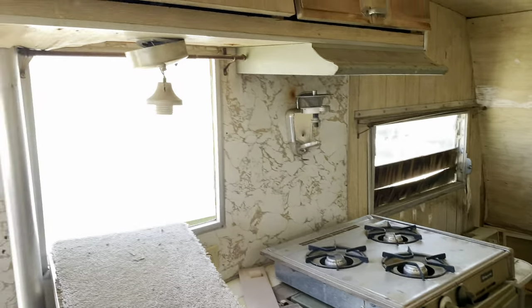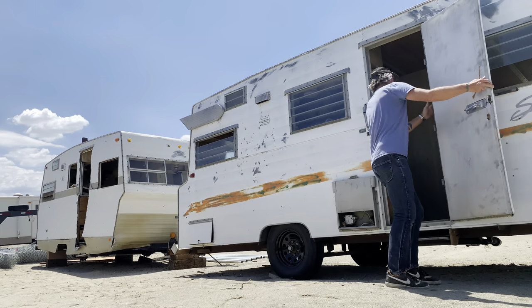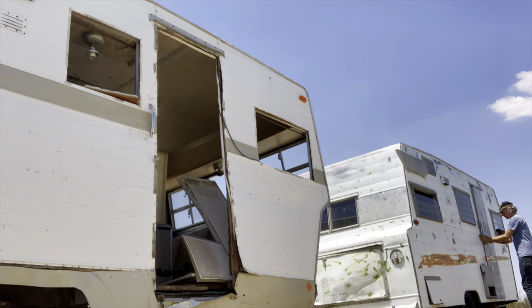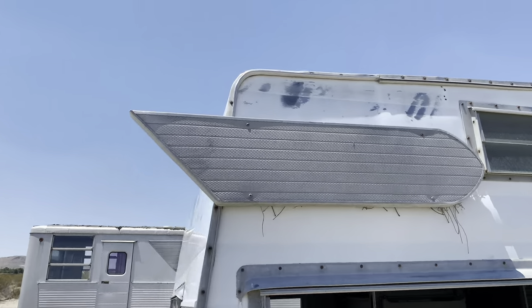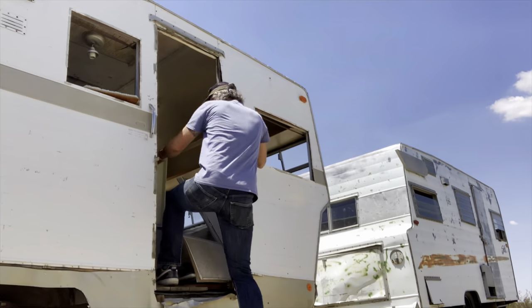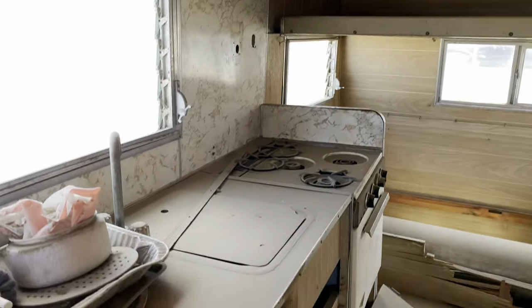Not much to this one - does have an icebox and a stove, and cute green to match, but not too much else. That's what we really need right there - the wings. I have one wing but I don't have the other. I'd take one wing.